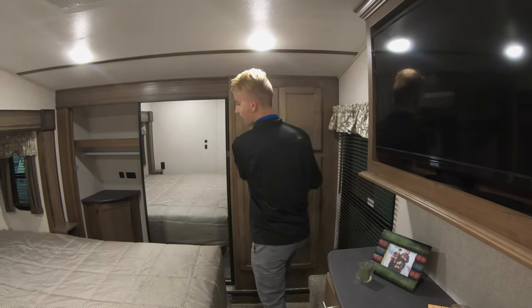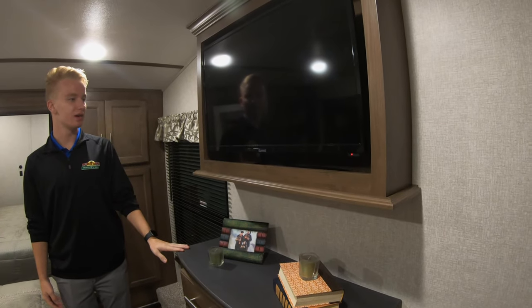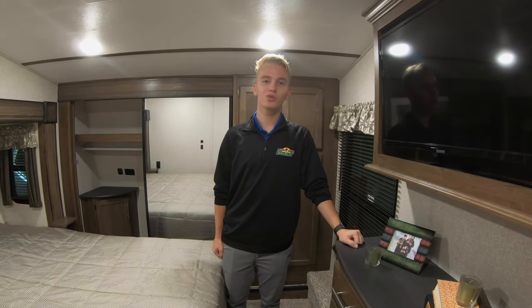On the wall behind me, we have a dresser and an encased TV. A lot of competitors will not encase their TVs, but it looks really great and adds to the niceness of this camper. Thanks for watching this Featured Friday — this is the Cougar 368 MBI.